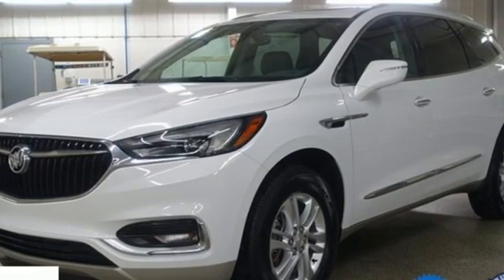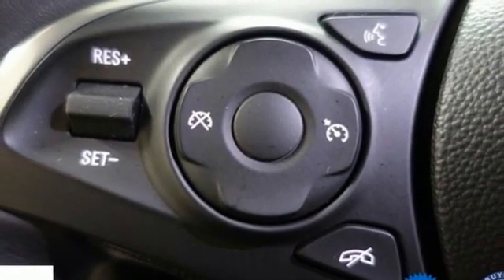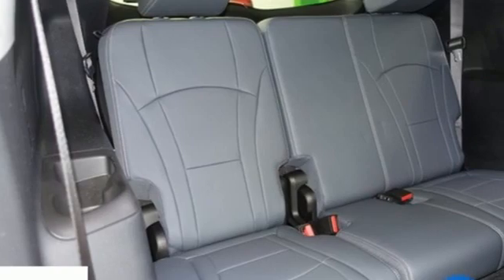Wi-Fi hotspot, AM-FM satellite radio, hands-free liftgate, memory exterior door mirror settings, and V6 engine.